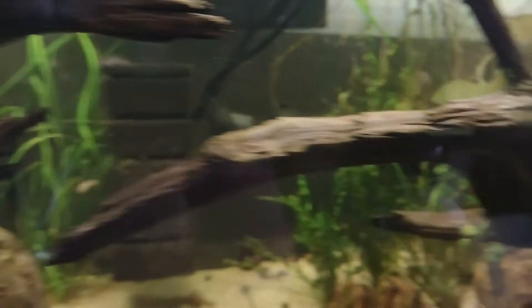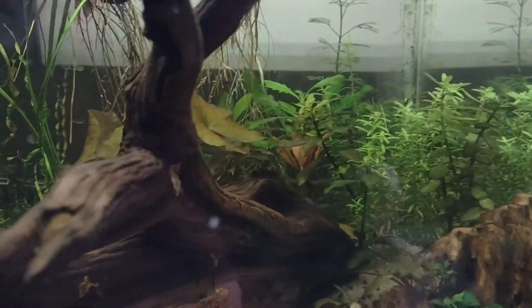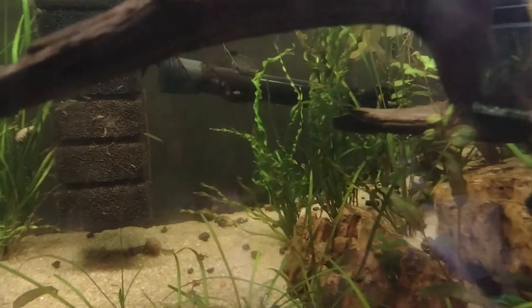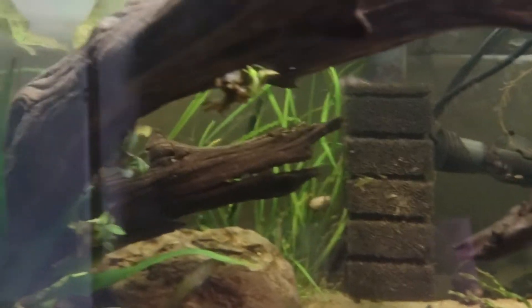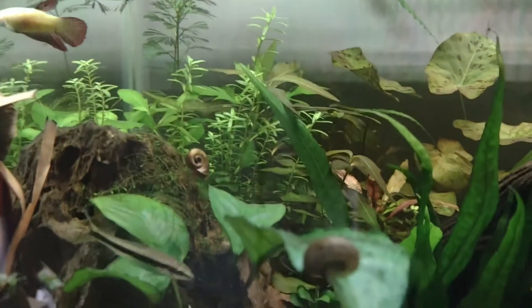There's also iron, chlorine, boron, manganese, zinc, and molybdenum. Now some of these fertilizers that we use in terrestrial plants or in hydroponic systems are not necessarily fish safe.